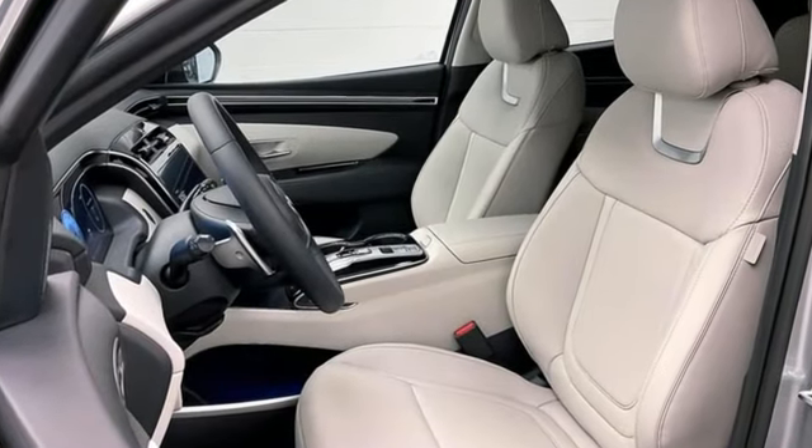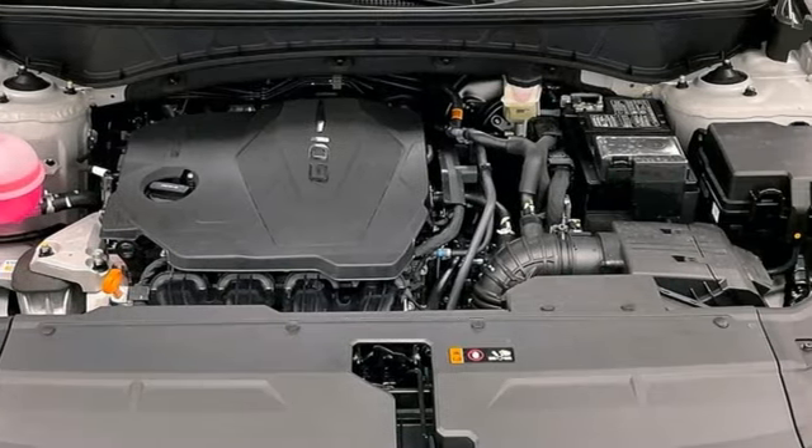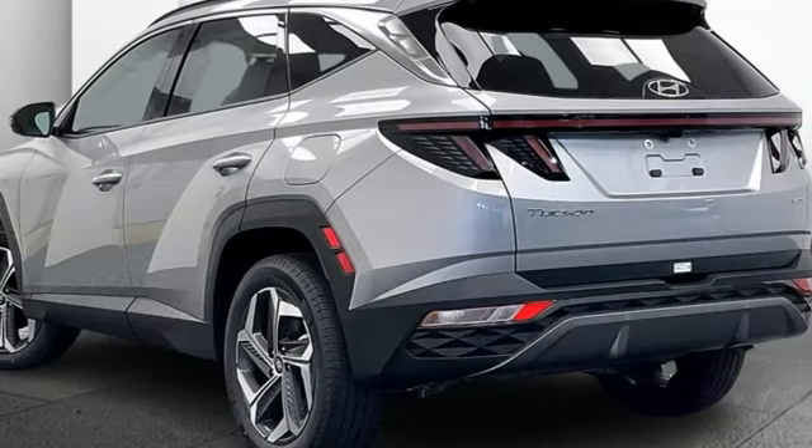Inline four-cylinder engine, heated and ventilated leather bucket seats, integrated navigation system with voice activation, steering assist cruise control, dual zone climate control, and inductive device charging.